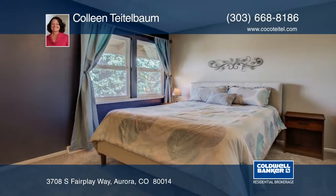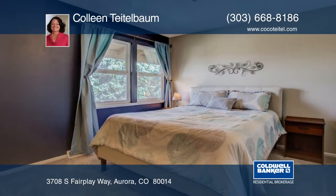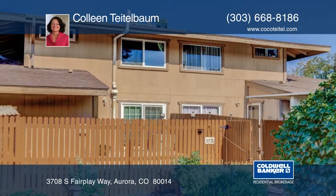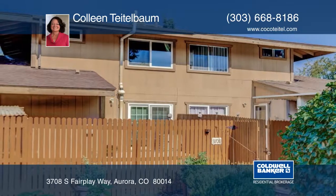The lovely outdoor space in the back is ready for entertaining or relaxing. Located in the Cherry Creek School District, this home won't last. See everything in person with your call to Colleen Teitelbaum.